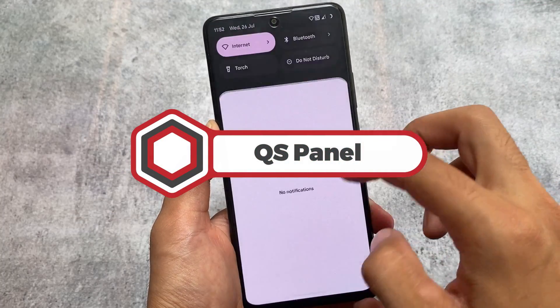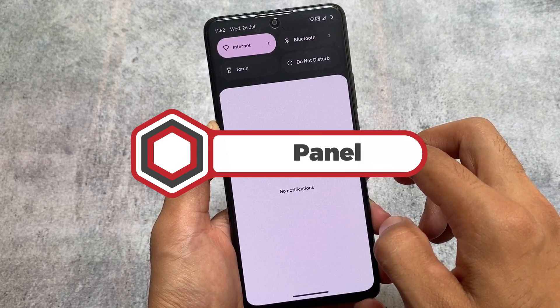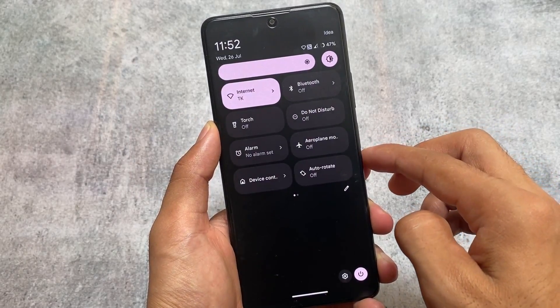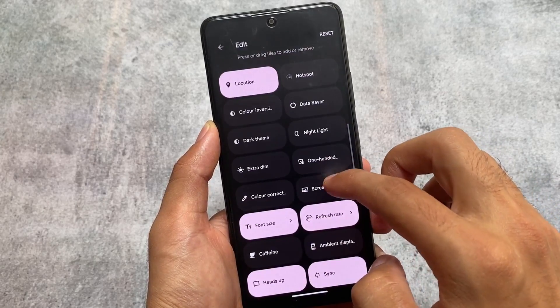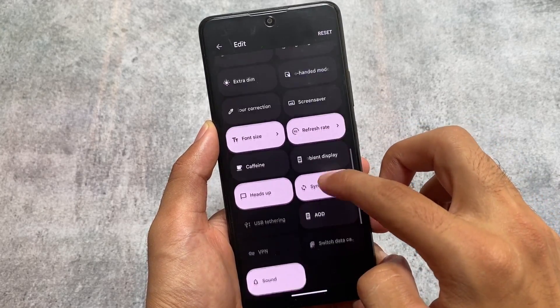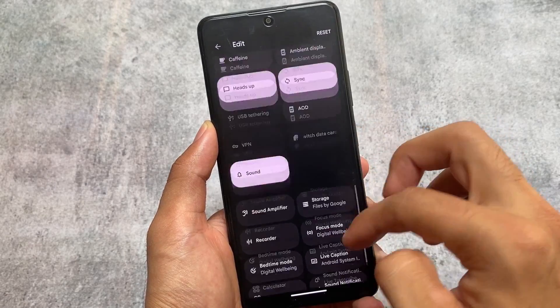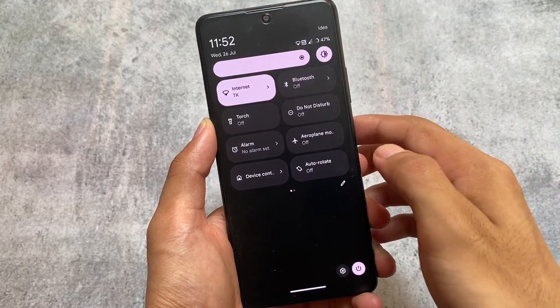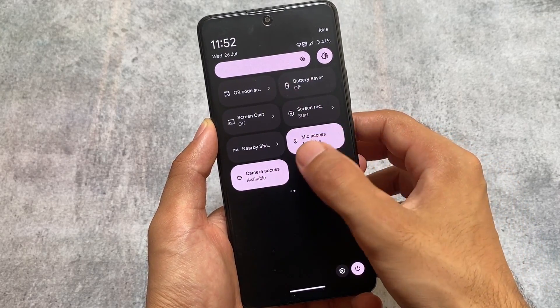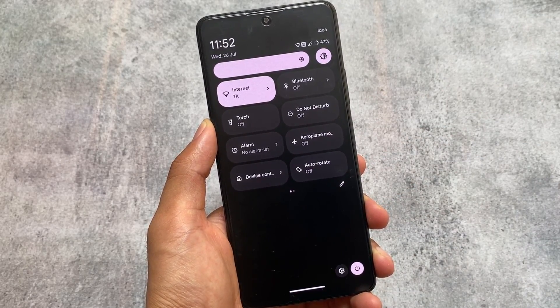Moving on to the quick settings panel, you'll notice it is in dark mode. As mentioned, it has all the Pixel goodies — just like on Pixel Experience or Pixel devices, you get a dark quick settings panel by default. You also don't have that separate Wi-Fi and mobile data tiles, but that's fine — you can get that very easily even without rooting.